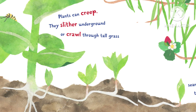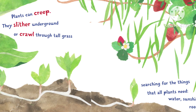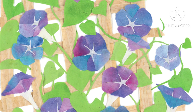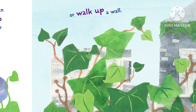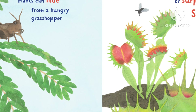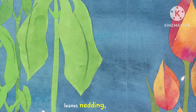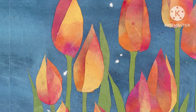Plants can creep — they slither underground or crawl through tall grass, searching for the things that all plants need: water, sunshine, and room to grow. And as they search, plants can climb a fence or walk up a wall. Plants can hide from a hungry grasshopper or surprise a fly with a snap. Some plants sleep at night, leaves nodding, flowers folding.